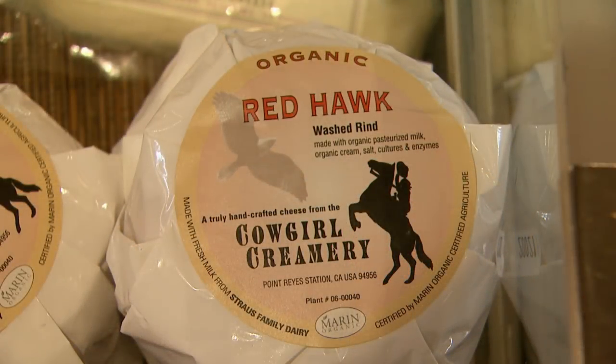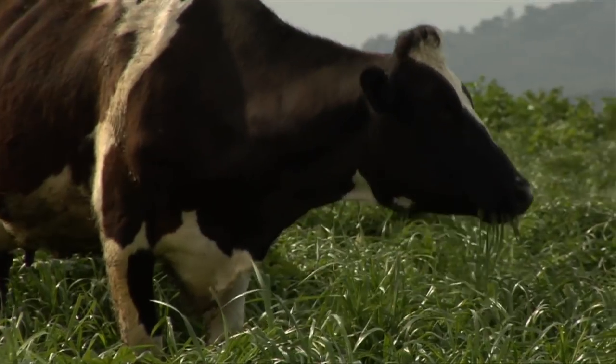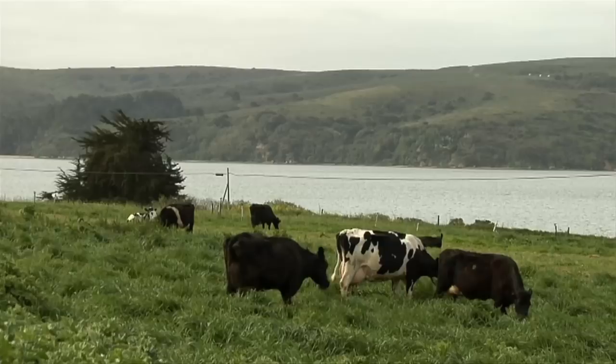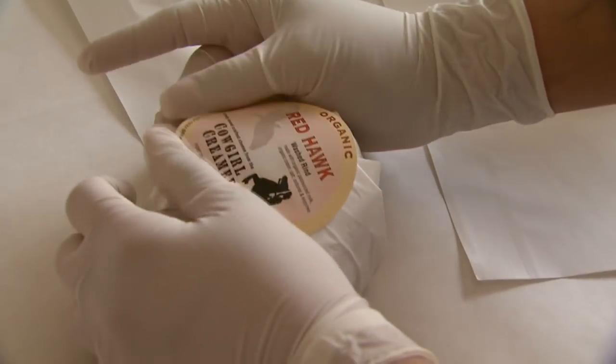Terroir is an integral part of artisan cheese. Terroir is really mostly used with wine production to describe the unique aspect of a wine from a certain region, and more and more this term is being used to describe the regionality and the uniqueness of the cheeses that are coming from a specific region or area — even a county within a certain state.